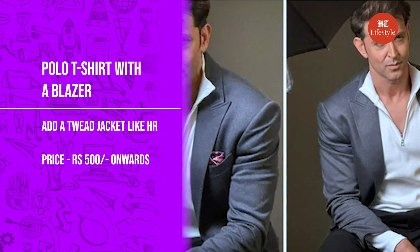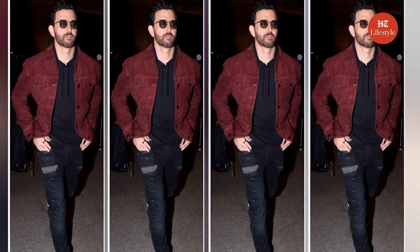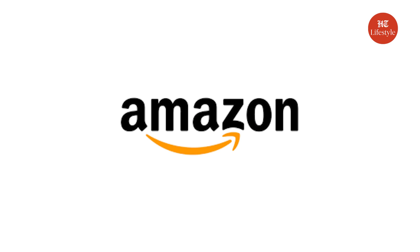Our third style is a polo T-shirt paired with a blazer. Hrithik styled a suit jacket in a thick tweed fabric and layered it over a polo shirt for that smart casual look. You can check online stores such as Myntra, Flipkart, Ajio, or Amazon for a polo shirt, with the price range starting from around Rs. 500.